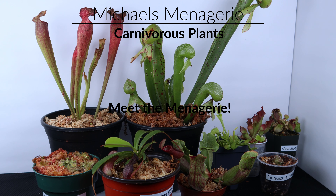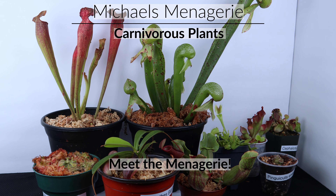Hey everyone, welcome to the next Meet the Menagerie episode. Today we're going to be talking about carnivorous plants.